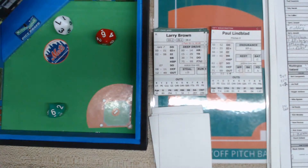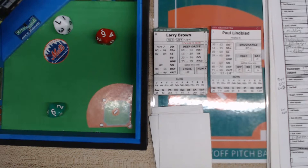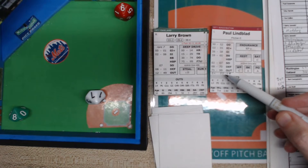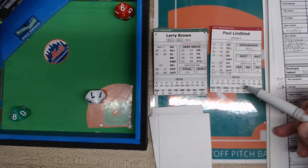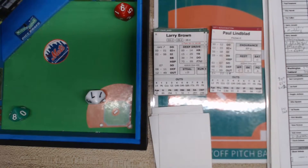Larry Brown's second at-bat — he singled earlier. Here's the pitch: a 97 is an out — an eight is a fly ball to right field, Larry Bittner under it, puts it away to retire the side. No runs, no hits — they leave a couple on via walks. We go to the top of the ninth inning.